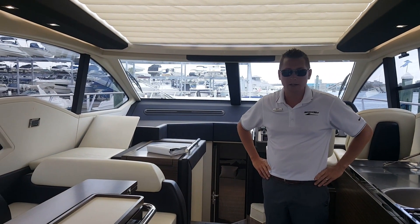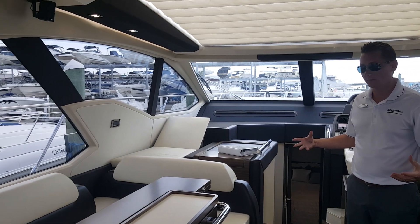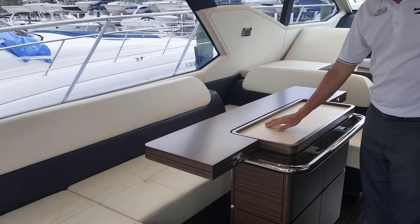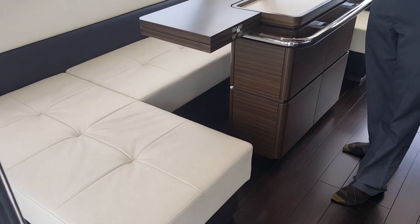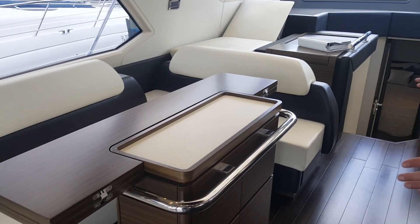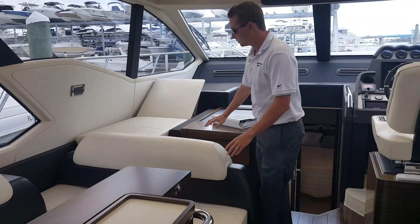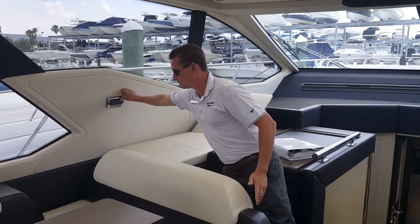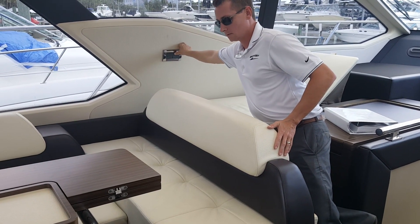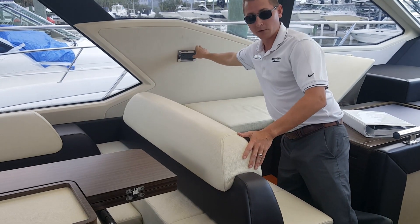As you can see from the salon, it's designed to be very airy, very open, very welcoming. Nice, beautiful Italian upholstery, Italian woodwork. The configurations to this model are very, very extensive, with bolsters going forward and backward, raising upward — fully customizable depending on your boating situation.